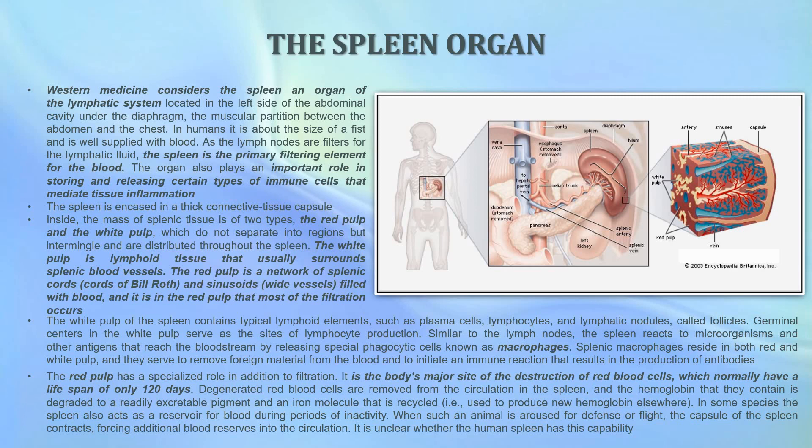The white pulp of the spleen contains typical lymphoid elements such as plasma cells, lymphocytes, and lymphatic nodules called follicles. Germinal centers in the white pulp serve as sites of lymphocyte production. Similar to the lymph nodes, the spleen reacts to microorganisms and other antigens that reach the bloodstream by releasing special phagocytic cells known as macrophages. Splenic macrophages reside in both red and white pulp, serving to remove foreign material from the blood and to initiate an immune reaction resulting in the production of antibodies.